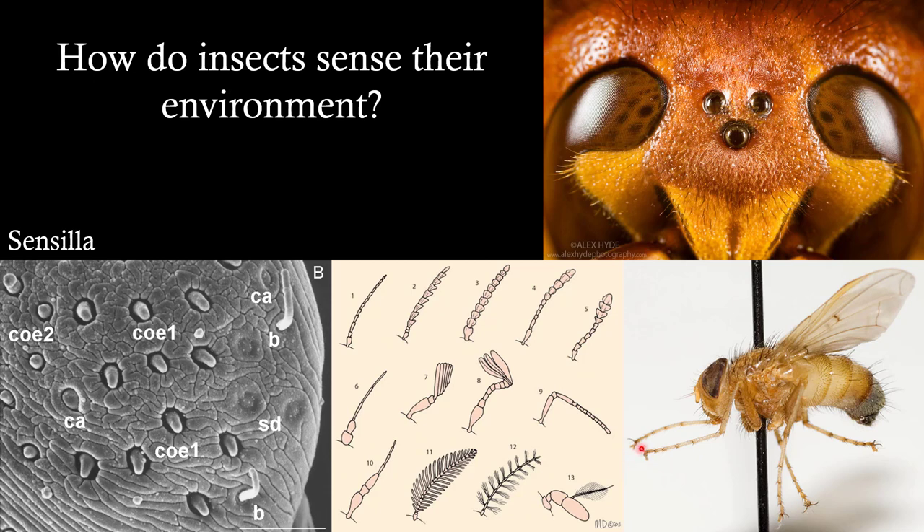Sensilla are prominent on the legs, palps, and antennae of insects. Tympanic organs — named like a drum — are hearing organs often found right above the base of the legs in grasshoppers. One fly that lays eggs in crickets can hear crickets from a long distance and launches eggs toward the sound before getting close enough to alert the cricket. You can correlate the anatomy of sense organs with an insect's lifestyle.